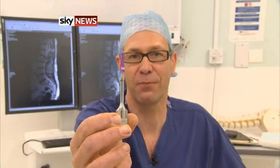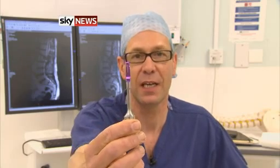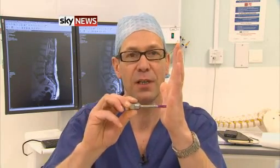This titanium tip vibrates up and down by just 0.1 of a millimetre. It's able to ram its way through rigid bone, but in contact with soft tissue, it simply bounces off, causing no damage.